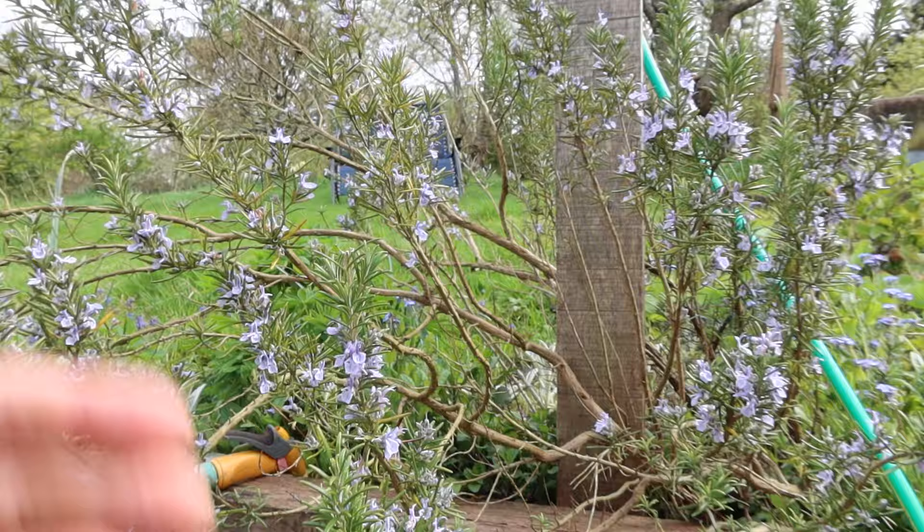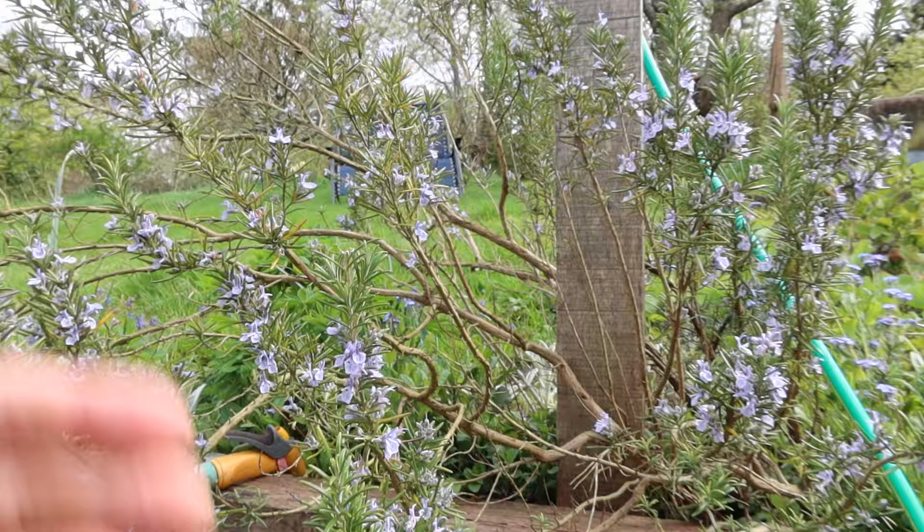I've got them planted at the top of this sleeper wall, which is about the only well-drained place in my garden — most of it is soggy clay. Anyway, I think rosemary is a rather beautiful plant. Every garden should have some, both for bees and for cooking. Amazing.